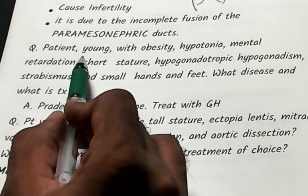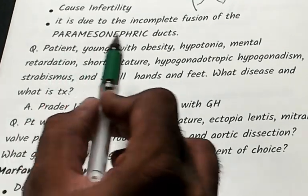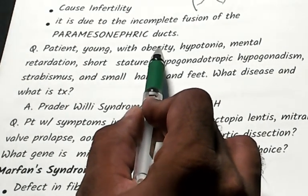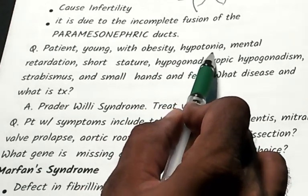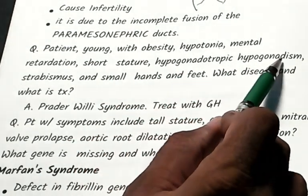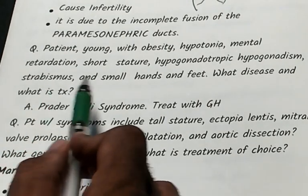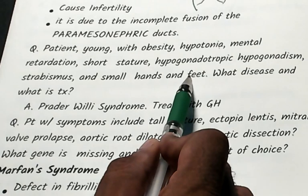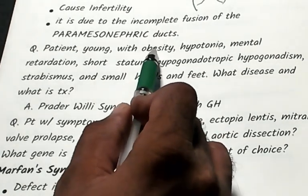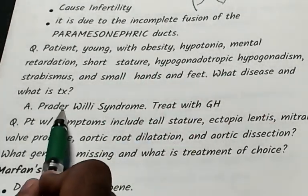A very famous, repeatedly asked clinical vignette: a young patient with obesity, hypotonia, mental retardation, short stature, hypogonadotropic hypogonadism, strabismus, and small hands and feet. When these clinical features are given, you should think of Prader-Willi syndrome.